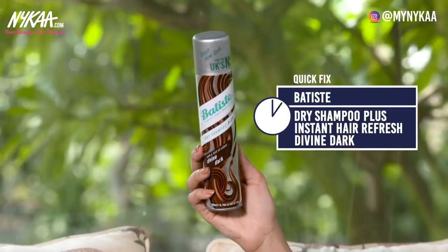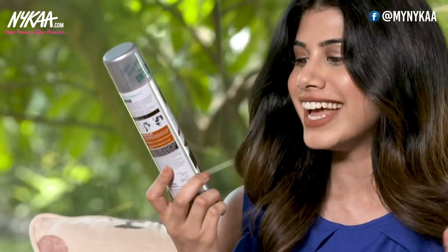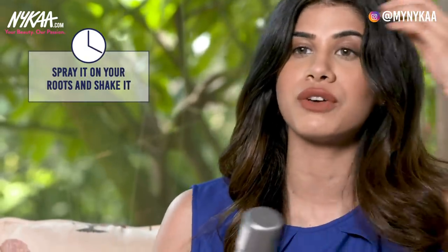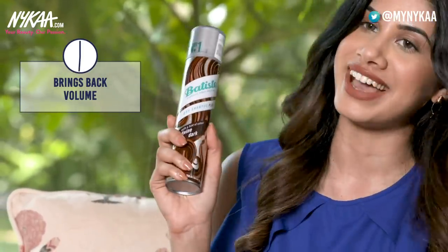On days when we're in a rush and don't have time for a hair wash, I have a quick fix: the Batiste Dry Shampoo Plus. The best part is that it is tinted — it comes in dark — so it's not going to leave that white cast on your hair. If you have an oily scalp and want a quick fix, this is perfect. Just spray it on the roots of your hair, give it a little scrunch, and you're back to life. It also brings back a lot of volume.